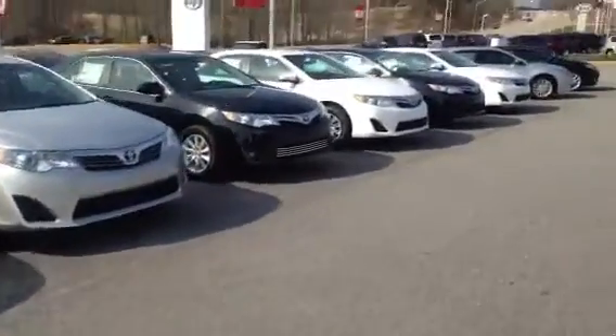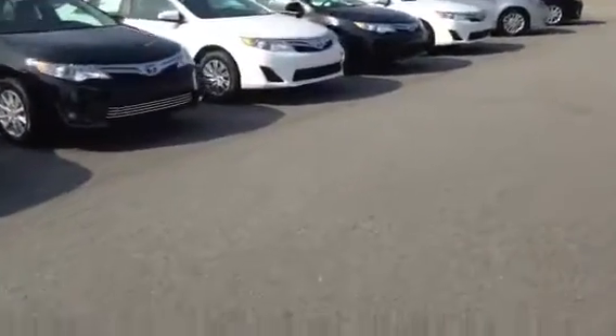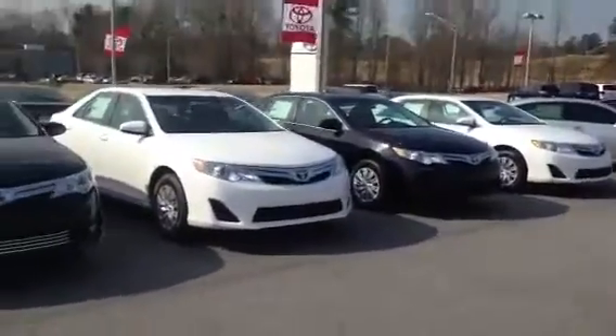Also, we're doing the two years, 25,000 mile complimentary maintenance, and here exclusive at LaGrange Toyota, we're doing the tires for life.